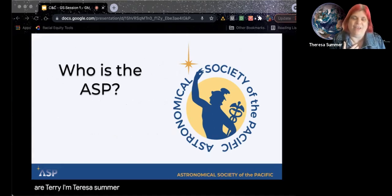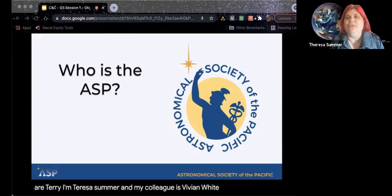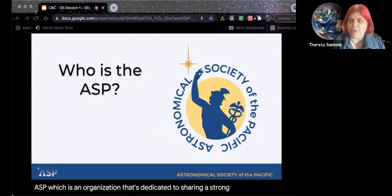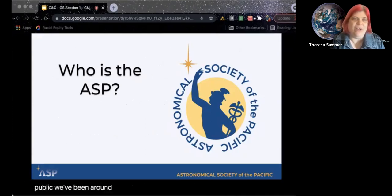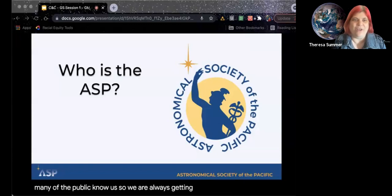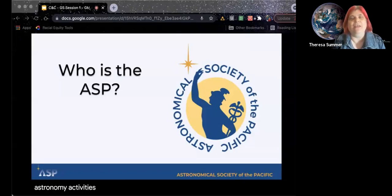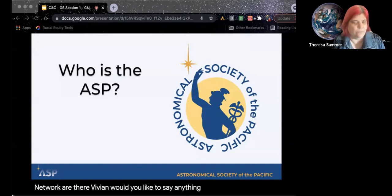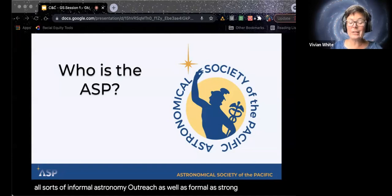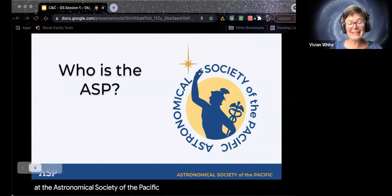I'm Teresa Sommer and my colleague is Vivian White. We work at the ASP, which is an organization dedicated to sharing astronomy with the public. We've been around for about 130 years, but not that many of the public know us, so we are always getting the word out about our astronomy activities. You might have gotten a kit if you're in the Night Sky Network, or know some of our resources that we share there. We do all sorts of informal and formal astronomy outreach at the Astronomical Society of the Pacific.